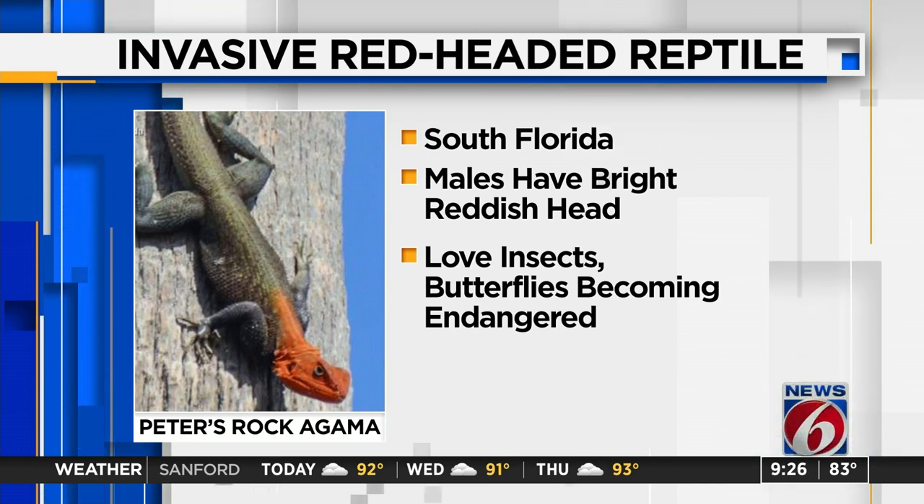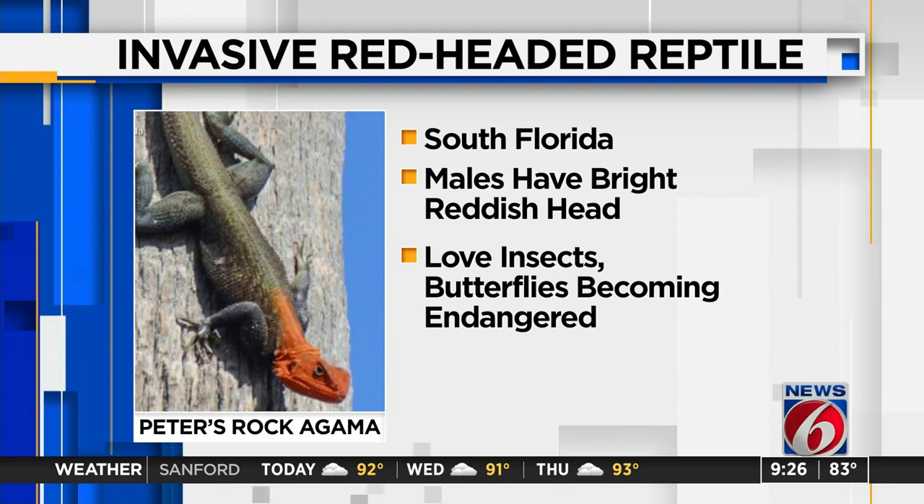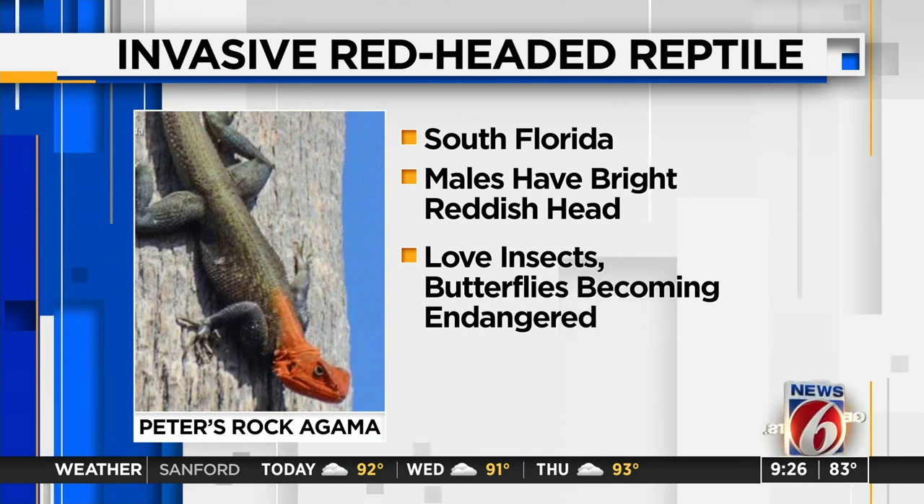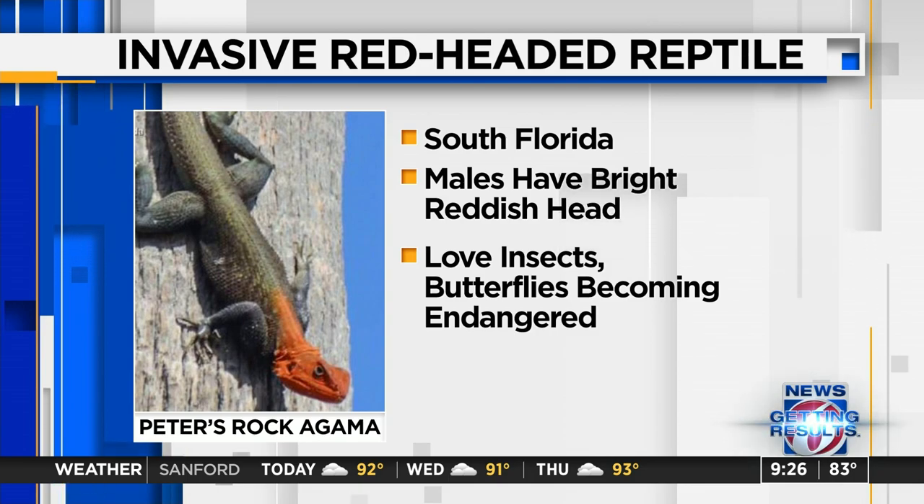Scientists are asking the public to report the Peter's rock agama when they see it, because identifying the population is important to keeping a handle on it. Reporting is easy too, because Florida also uses the 'I've Got One' app for reporting invasive species.